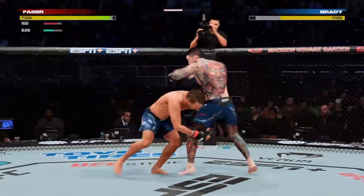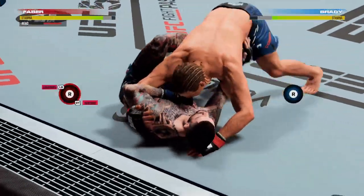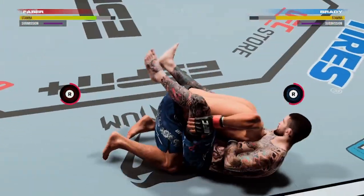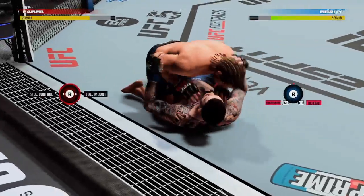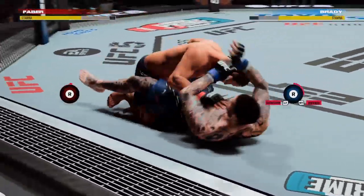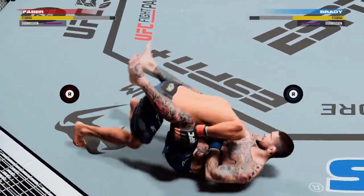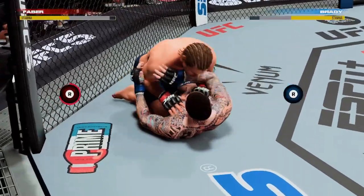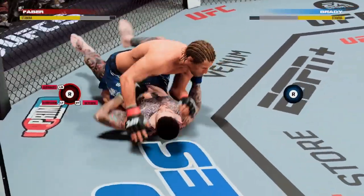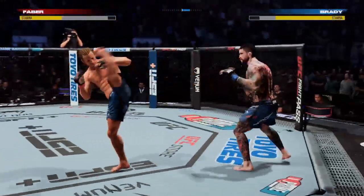And now some separation. Faber gets the early kickdown — that did not take off. Looks like a pretty good attempt here. Submission defense on full display there. He said that he was very aware of what this guy brought to the octagon, and it showed in that defense. Submission defense holds up again — it's on point. He's constantly on the attack and constantly showcasing submission defense back to back.